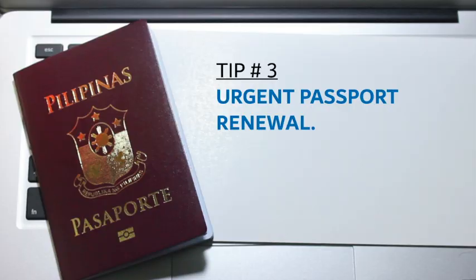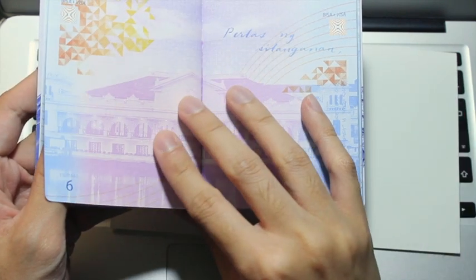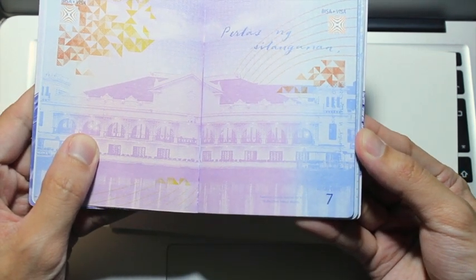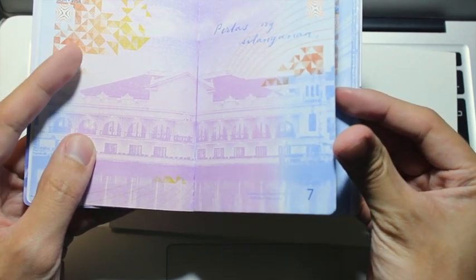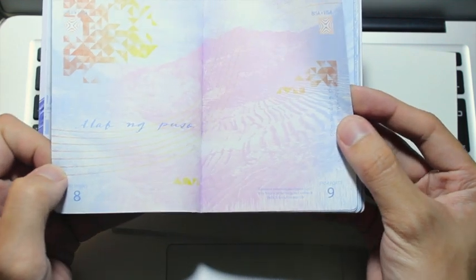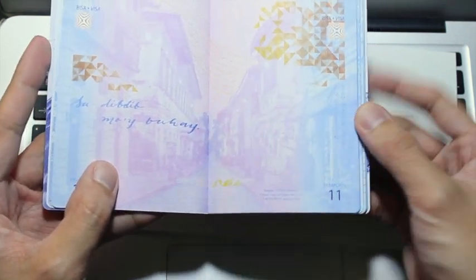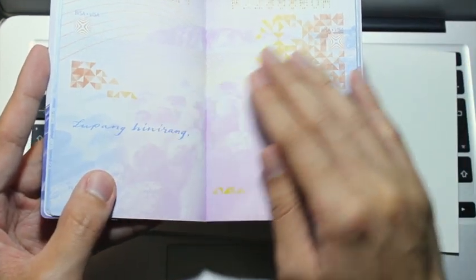Number three: urgent passport renewal. For applicants with only a few weeks left on their passport validity, PCG Dubai is advising you to renew your passport back in the Philippines, as it will take only a few weeks for release there. You can still travel outside Dubai on a valid passport, even if less than six months validity remains. However, you cannot travel outside the Philippines back to Dubai with a passport less than six months validity. So renew your passport in the Philippines while on vacation.